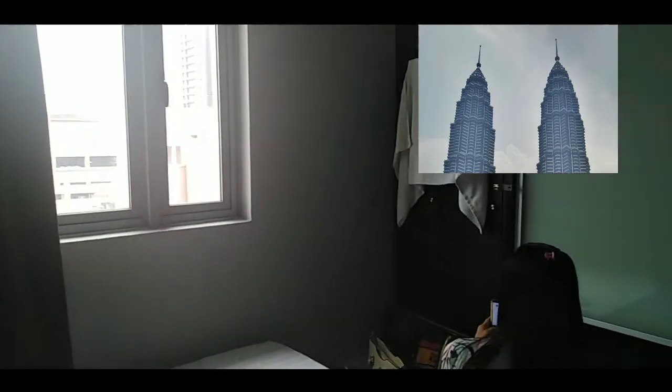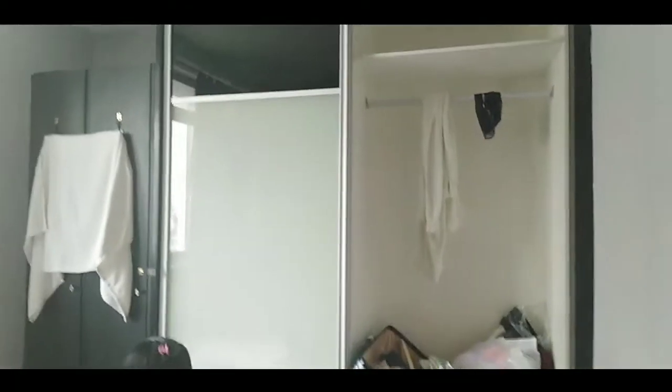And this is our room. This is our room in Malaysia. We have windows — we can see a small tower from the Twin Towers, but it's too bright. And this is our area.